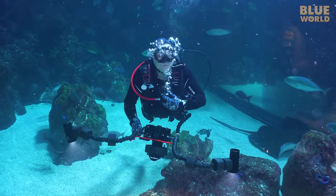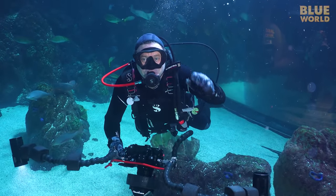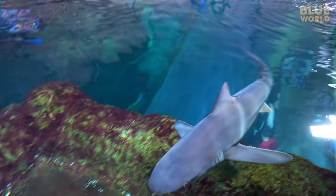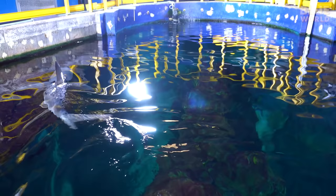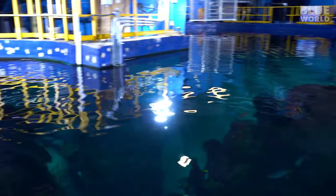That was an amazing dive with so many cool things to see — I loved it! After the dive, Wendy takes us over to the top of the shipwreck exhibit, which is much larger. A sandbar shark buzzes right by the swim entry point, and that's when she tells us she got permission for us to go in so we can see the sawfish!